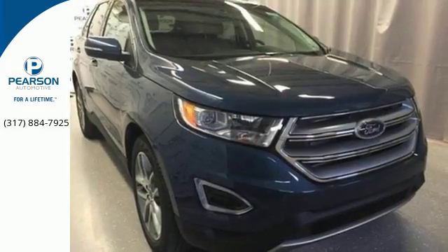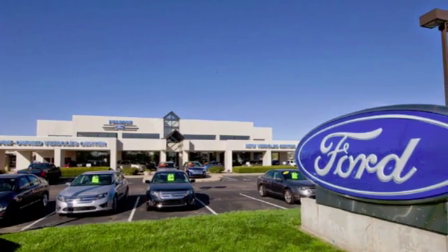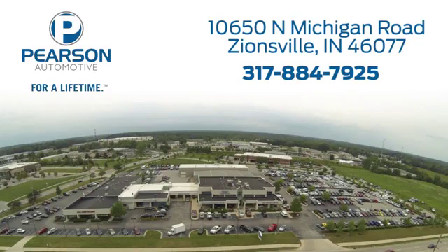Stop by and take this crossover for a test drive today. Pearson Ford — for over 50 years, we've continued to focus on providing a great experience for our customers. We're conveniently located at 10650 North Michigan Road in Zionsville.